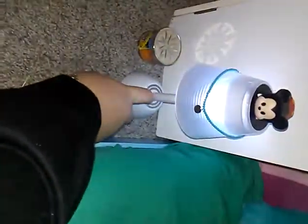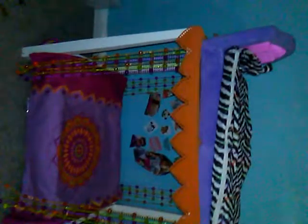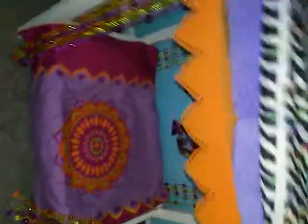Over here we have a little candle from Bath and Body Works and a lamp with a little Mickey Mouse Tsum Tsum and Sage's necklace on it. The lamp turns on when you tap it. That wraps up Jasmine and Chloe's room — moving on to the next room.